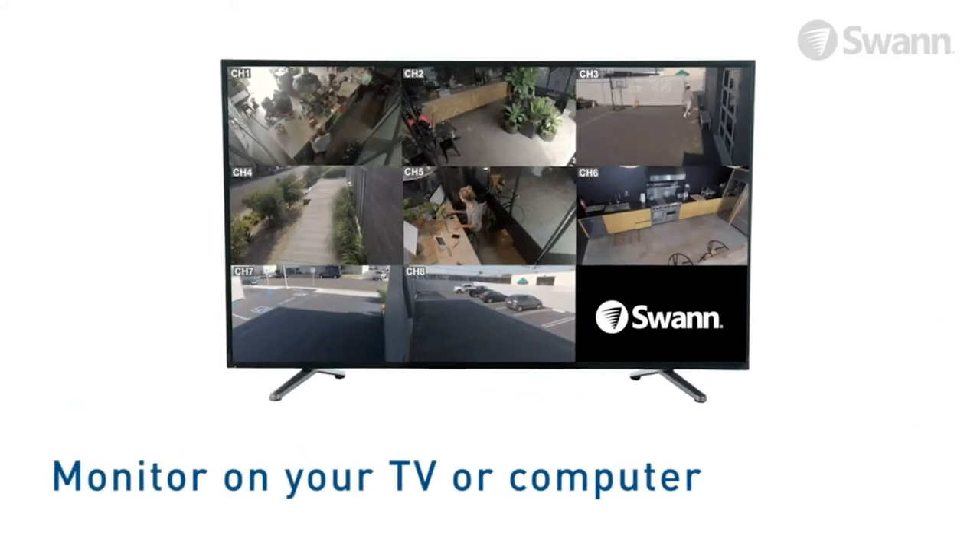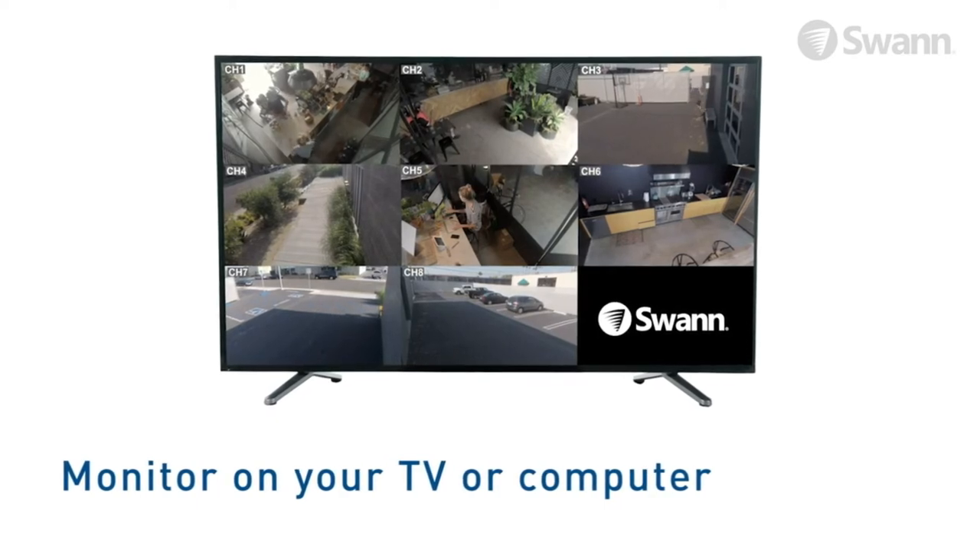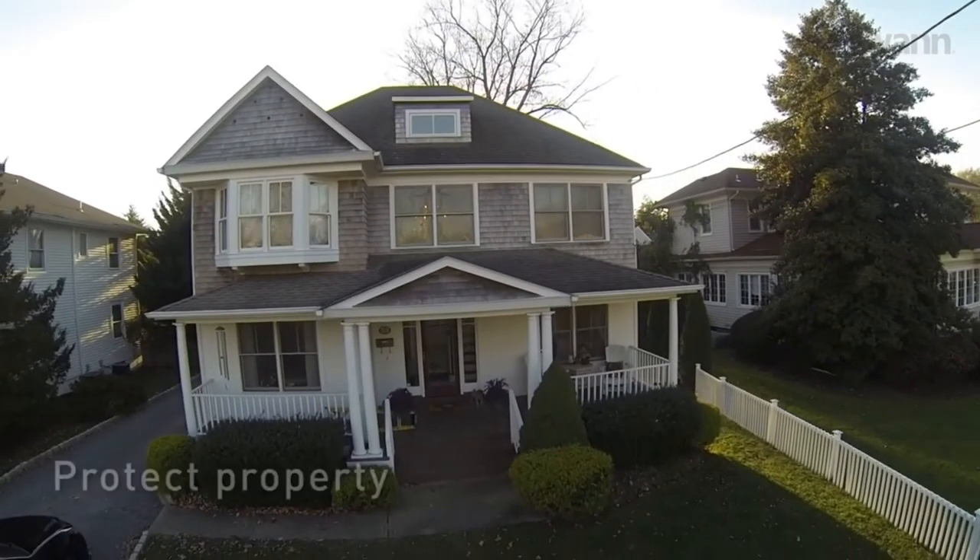Experience peace of mind knowing that if something happens you will always have video proof. Store months of video footage on the massive 2TB hard drive with no extra costs and upload video footage anytime.